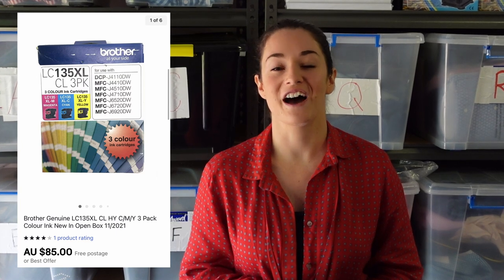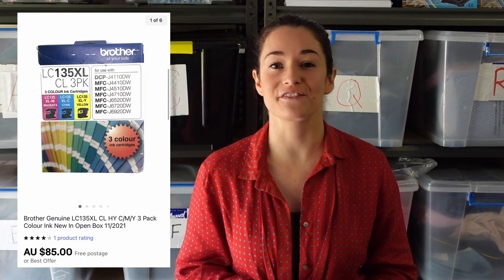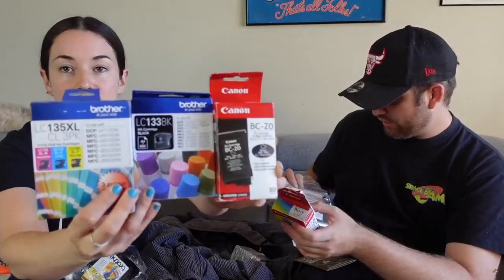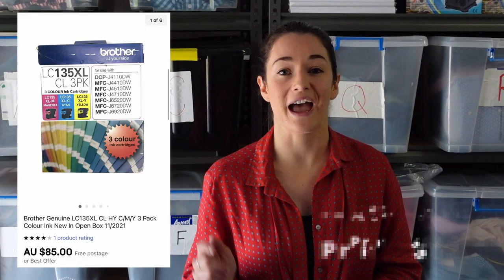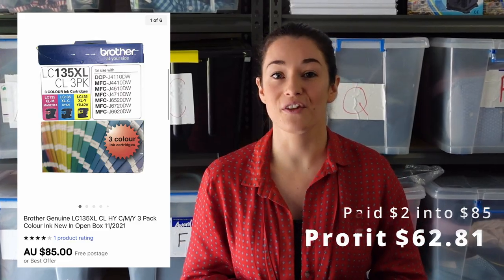We're also on the lookout for Brother ink cartridges. We always check the expiry date — if it's not expired, we can still sell it. We picked up this one in a miscellaneous bag at Savers for $2, sold it for $85 pretty quickly, and made $62.81 on that cartridge.